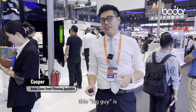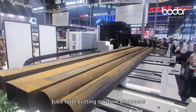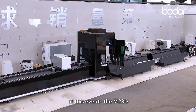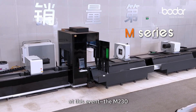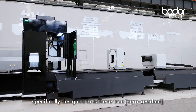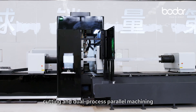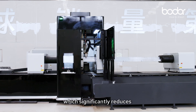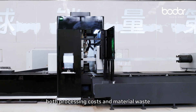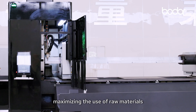As you can see behind me, this big guy is a VoliLaser flagship tube laser cutting machine showcased at this event, the M230. It's equipped with four trucks, specifically designed to achieve zero residual cutting, and the dual process parallelizes the machining, which significantly reduces both processing costs and material waste, maximizing the use of the raw material.